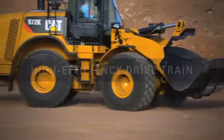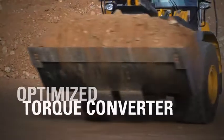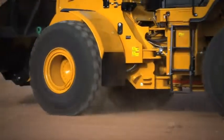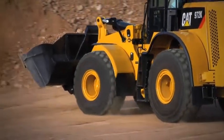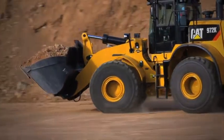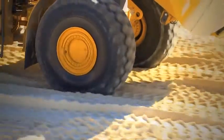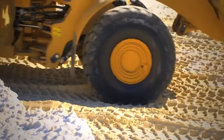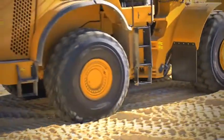Drivetrain efficiency has been improved significantly. The torque converters on the 950K, 962K, 972K, and 980K have all been optimized. The 966H had already been optimized, so no change was necessary. Also, the 980K is the first medium wheel loader model to be offered with a lock-up clutch torque converter as an attachment, which boosts productivity and fuel efficiency in load and carry applications.